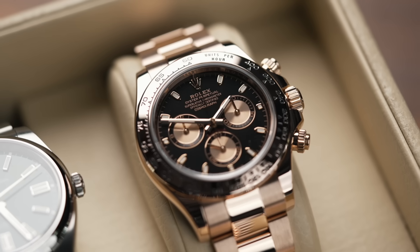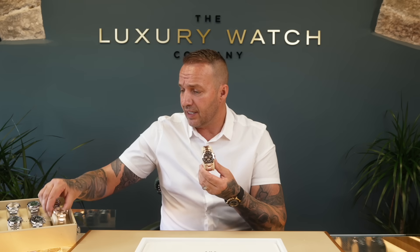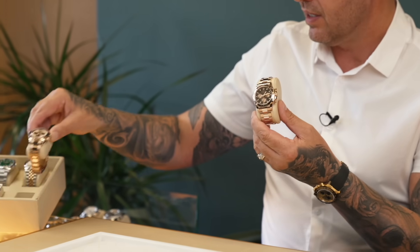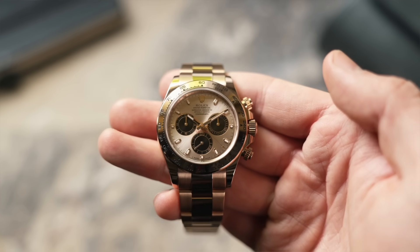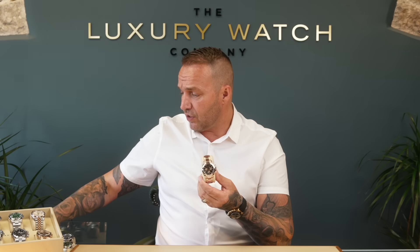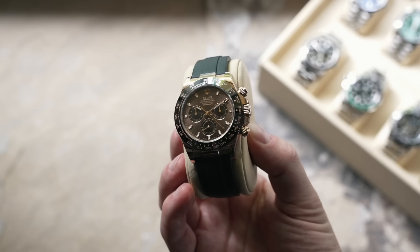The full gold Daytona range — another one, unbelievable watches. We've got one here — this is the black dial one, full 18-karat rose gold. And this is the Sundust dial, full 18-karat rose gold. The market's slowed down, not as much appetite. Our clients are going to the Oysterflex range. We've got the chocolate one here just to give you an idea — that's definitely where our clients are spending their money. We're not seeing as many people coming through.